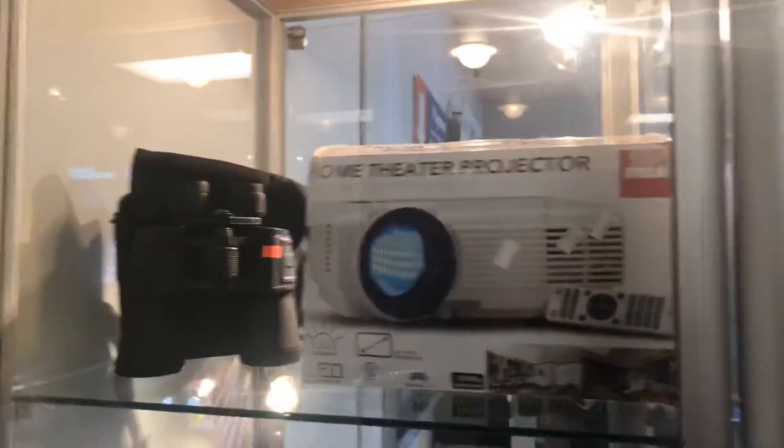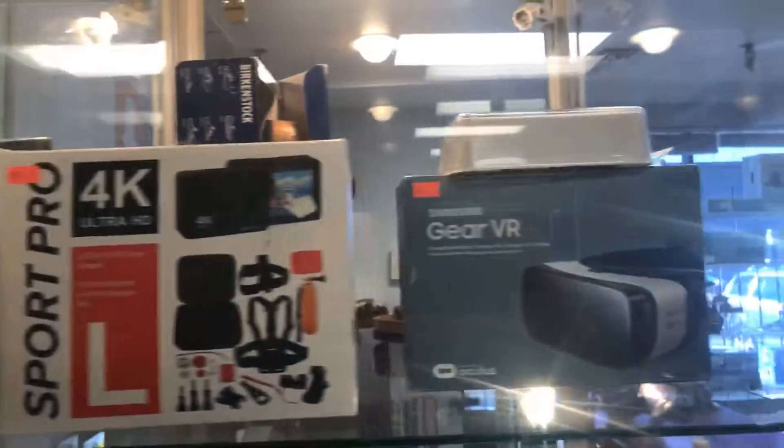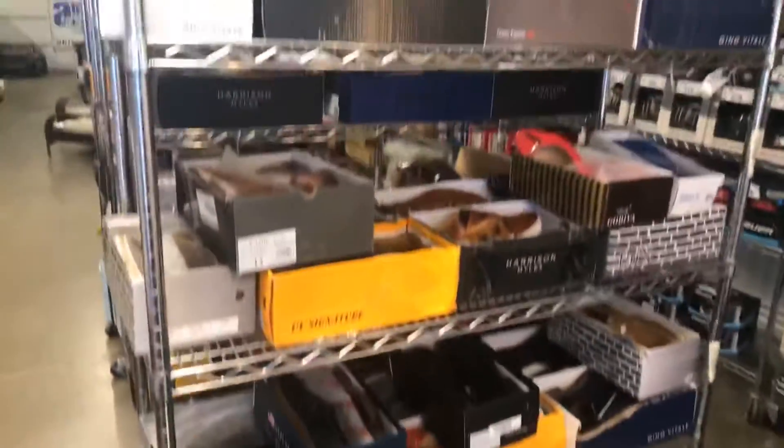About 50 lots of assorted jewelry — some good pieces in there for sure. Up top here: binoculars, a home theater projector, Samsung Gear VR. Lots of good mix lots this week, and lots of brand new shoes for you guys.